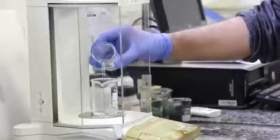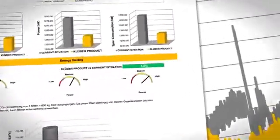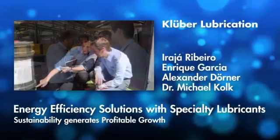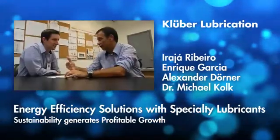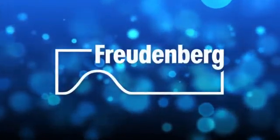It is only the result that always remains the same: high efficiency and low energy costs.